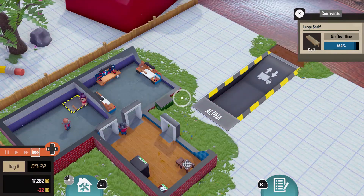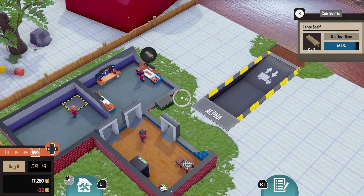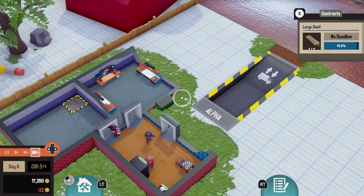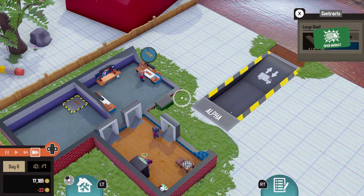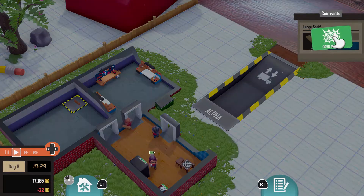I've played other shop simulation style games and they're a little bit more fast-paced to keep you more involved, but I often found myself just waiting and doing nothing playing this game, and I did not really enjoy that aspect of the game.